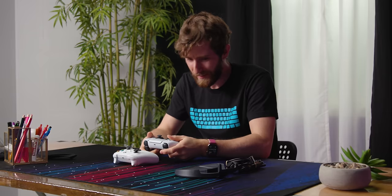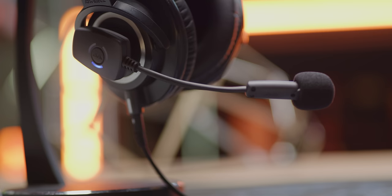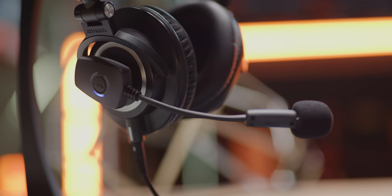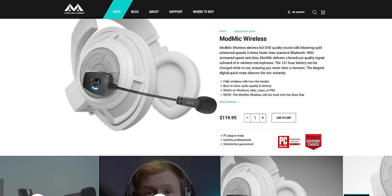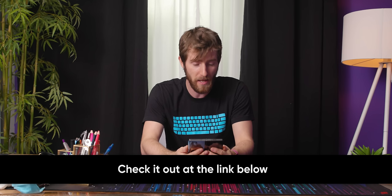This video is brought to you by Antlion Audio, featuring the ModMic Wireless microphone. It allows you to turn your favorite headphones into a headset just like that. It features a 12-plus hour battery that can be charged even while in use. It's got two mic modes allowing for omni or unidirectional pickup patterns. You can seamlessly connect with PC, Mac, Linux, and PlayStation. Check it out at lmg.gg/wirelessmodmic.